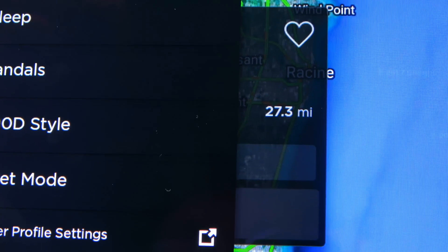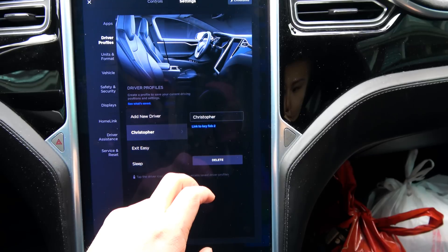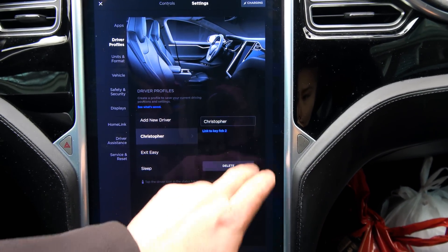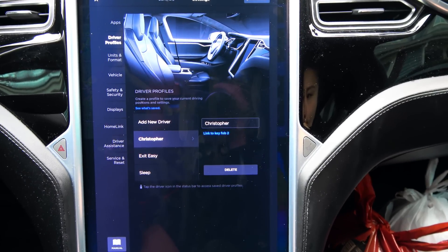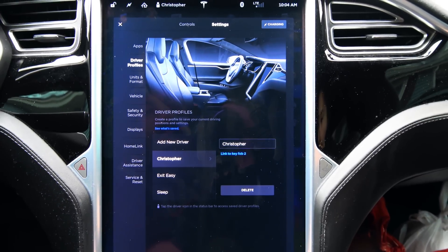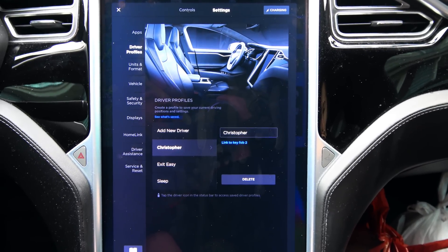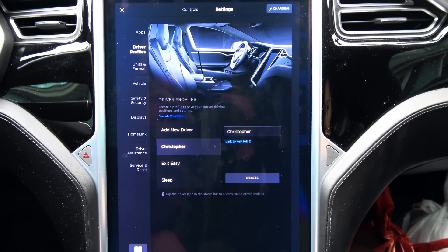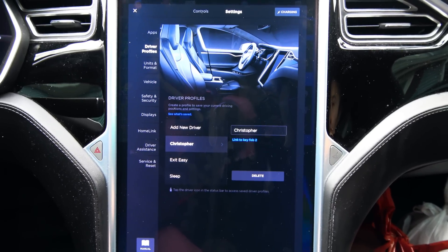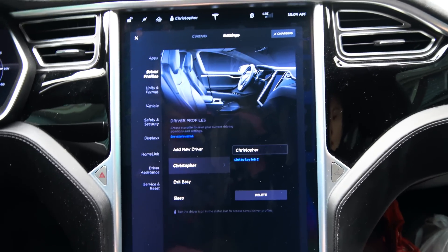Next, driver profiles. You can link your key fob to your driver profile. It shows 'link key fob 2' or you can unlink key fob 2. Apparently I have key fob 2 in my pocket - I've been using key fob 2 since I got the car and didn't know that. You can have a maximum of three key fobs per Tesla vehicle, so if you have three drivers - mama, papa, and junior - the kids will have to share. What would be awesome is if junior's key fob would also limit the acceleration and speed of the vehicle.